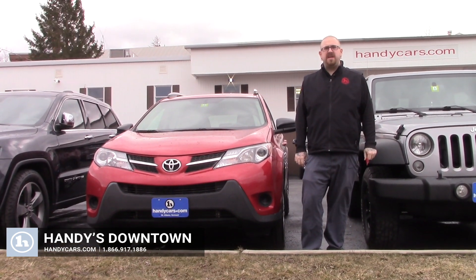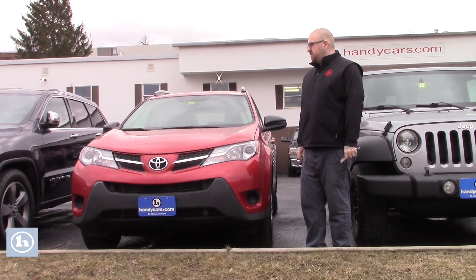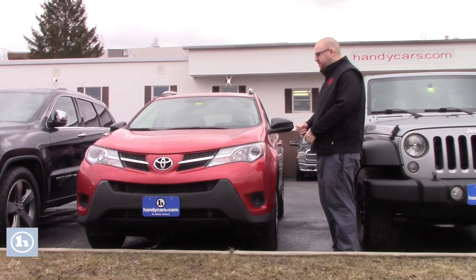Hello Lester, Nick Lambert here from Handy's downtown. Just wanted to make a quick video for you on another RAV4 that I have on the lot here. This is a 2013 RAV4 LE, still under 100,000 miles.